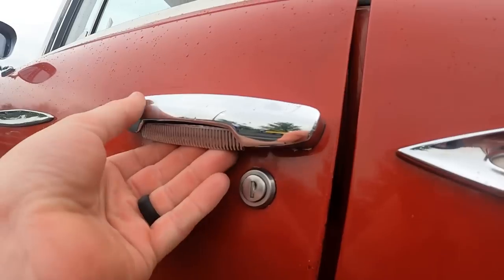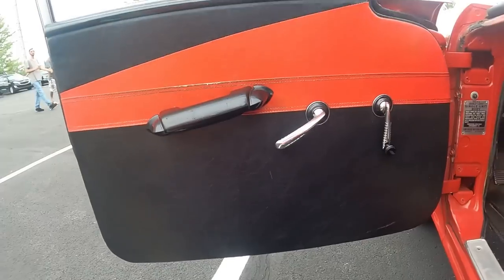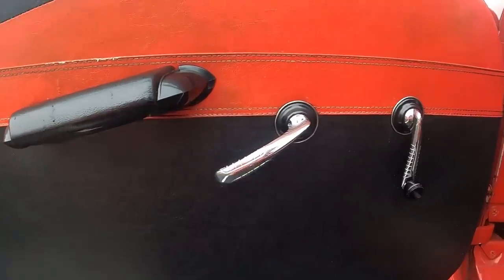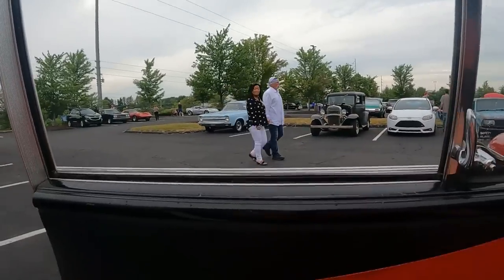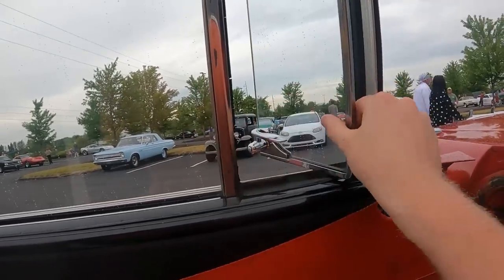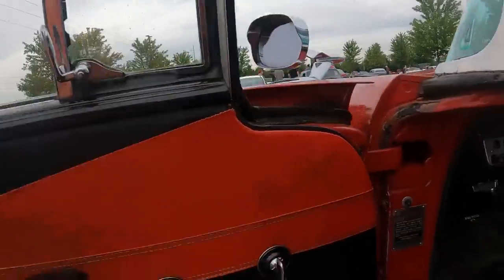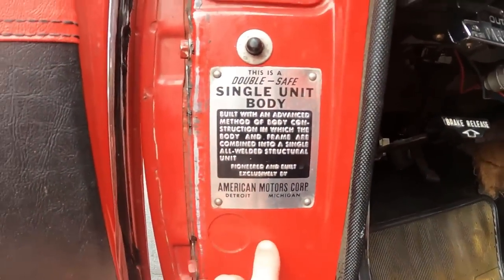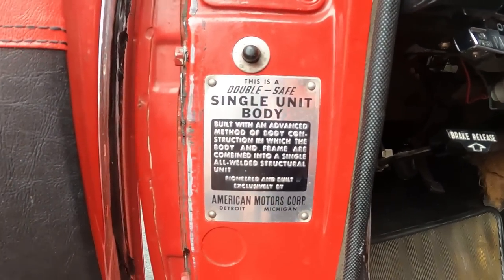Let me show you these door handles — they're really cool. You put your hands up inside and push up. The door panel is very basic: armrest door handle, door handle to exit, and window crank. The window goes up in just two and a half cranks — really fast. There are also vent windows. Inside there's a door tab that reads 'double safe single unit body,' confirming the body and frame are one piece.